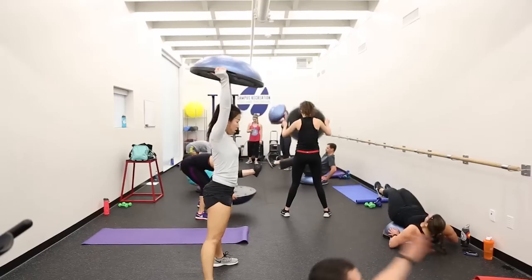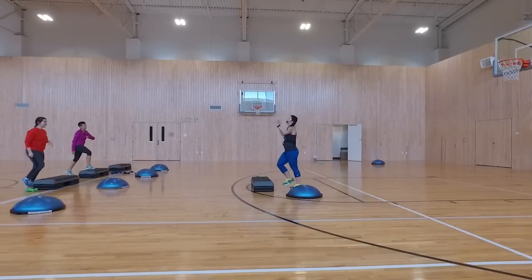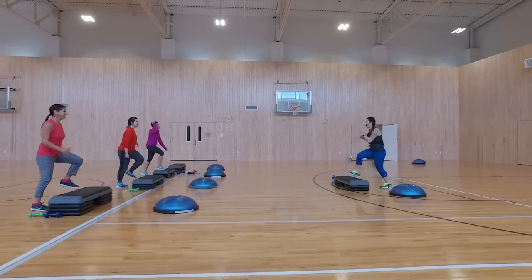This is the Alumni Gym. It's the home of Campus Recreation. Here you can do everything from Group X Fitness classes to Outdoor Adventure.